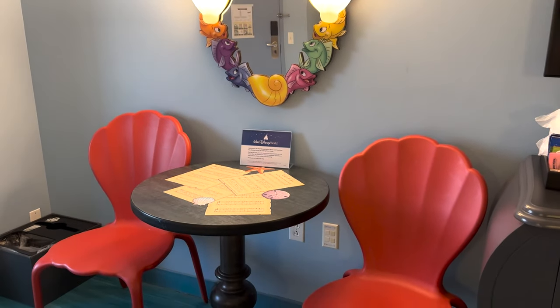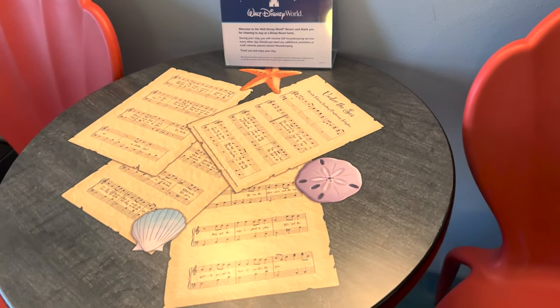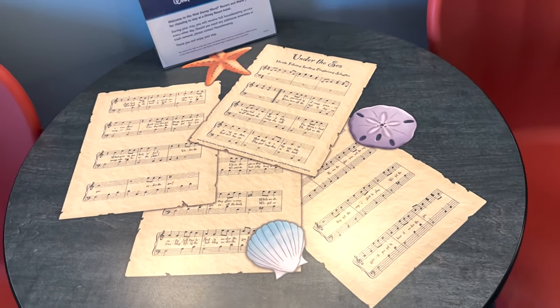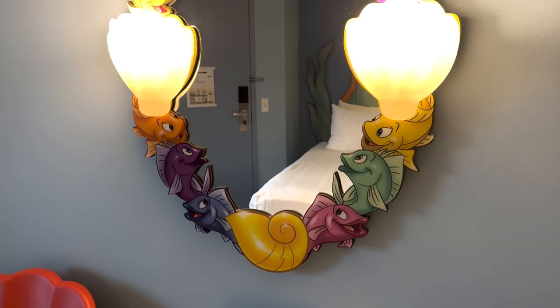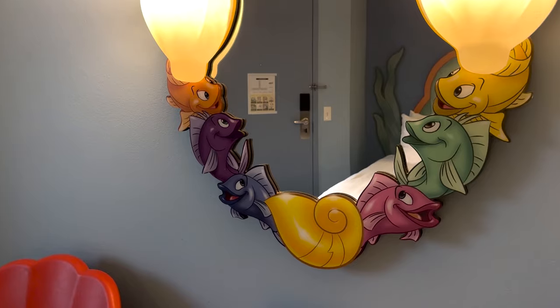After that we have the table area, which is so beautiful. We have these seashell chairs that are just gorgeous, and on the table there's Under the Sea sheet music — it's like part of the table itself, so pretty. We also have this gorgeous light-up mirror with fish and shells, and look — Ursula's shell.